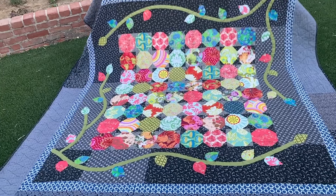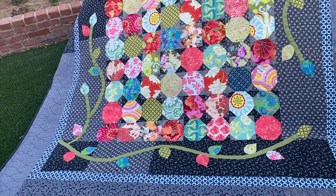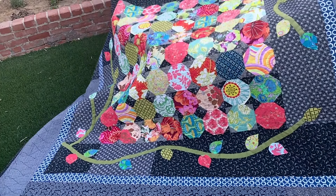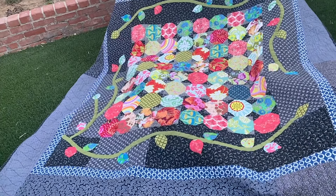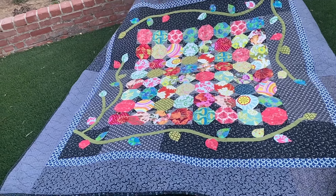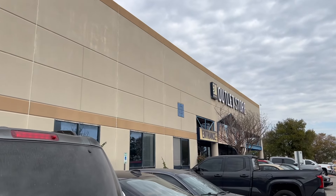Before I take you to the thrift store, I thought I'd show you this quilt sitting behind me on the bed. I shared about it a couple of years ago, so I'm going to leave a link below to the video that shows how I made a quilt very similar to this one. This quilt lives at my daughter's house.